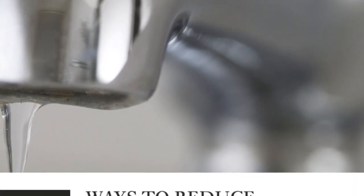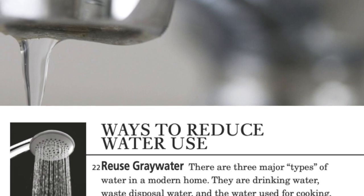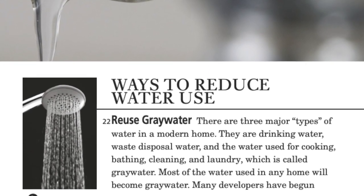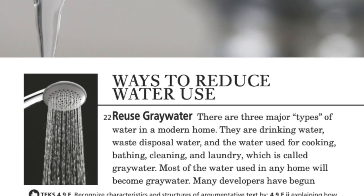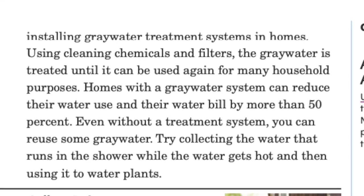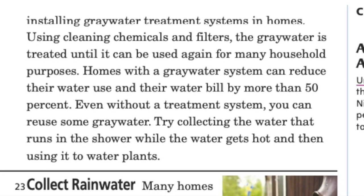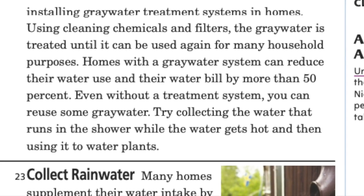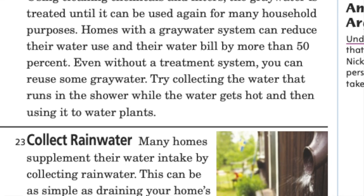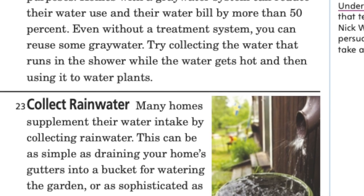Ways to reduce water use — reuse gray water. There are three major types of water in a modern home: drinking water, waste disposal water, and the water used for cooking, bathing, cleaning, and laundry, which is called gray water. Most of the water used in a home will become gray water. Many developers have begun installing gray water treatment systems in homes. Using cleaning chemicals and filters, the gray water is treated until it can be used again for many household purposes. Homes with gray water systems can reduce their water use and water bill by more than 50%. Even without a treatment system, you can reuse some gray water — try collecting the water that runs in the shower while the water gets hot, then use it to water plants.